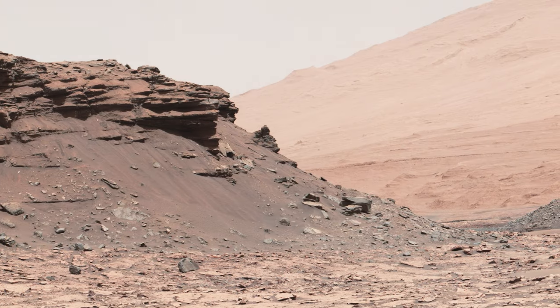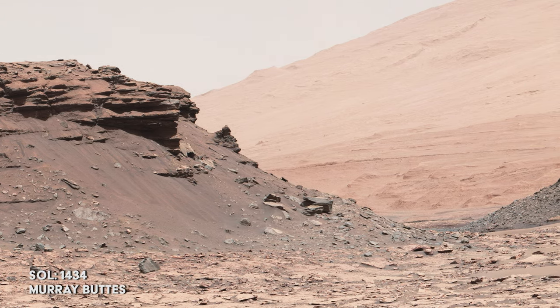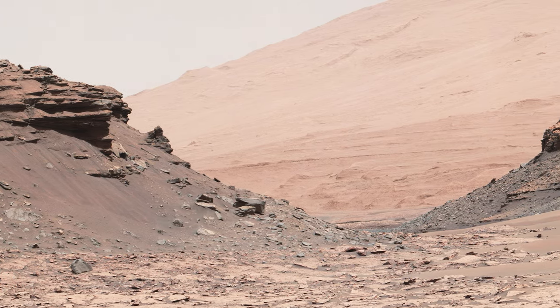Curiosity is closing in on the Murray Butte site, informally named after planetary scientist Bruce Murray, who was a former director of NASA's Jet Propulsion Lab in Pasadena, California.